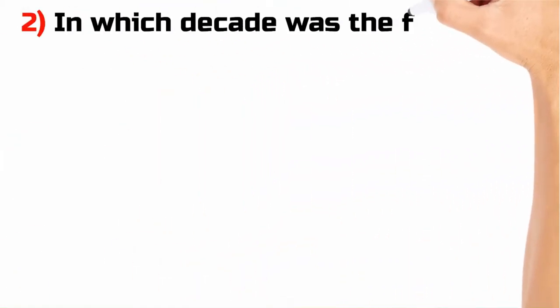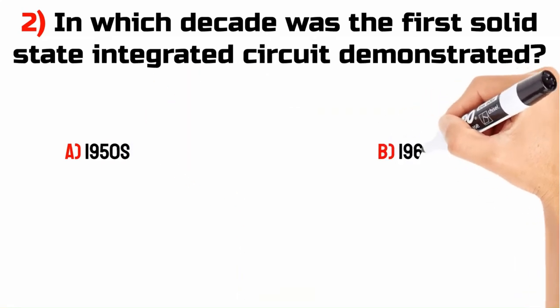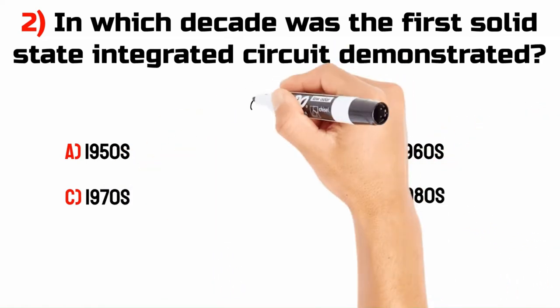In which decade was the first solid-state integrated circuit demonstrated? A. 1950s. B. 1960s. C. 1970s. D. 1980s.